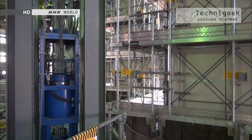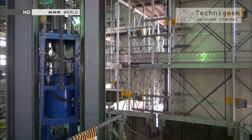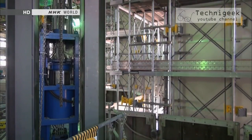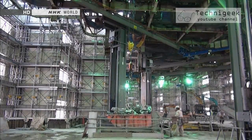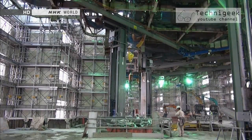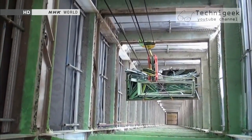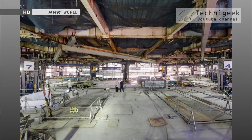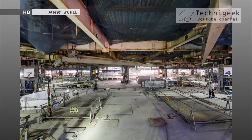Another advantage of the pillars is that, according to the company's calculations, they can withstand earthquakes of an intensity of six or more on the Japanese seismic scale. In addition, the downward movement of the cranes which remove the debris is used to generate electricity. According to calculations, movement of the cranes between the upper floors and the 11th floor produces all the electricity required for the demolition.